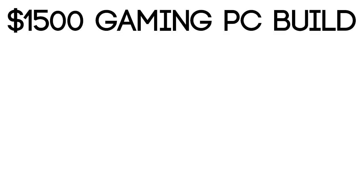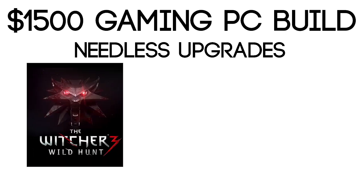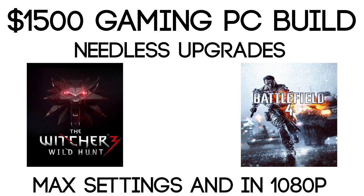What's up guys, this is Jay and this is a $1,500 gaming PC build. This build is future-ready with needless upgrades in a range of 1, 2, or even 3 years from now. This future-proof machine will run every game released this year like The Witcher 3, and the latest releases from 2013 like Battlefield 4, all at max settings and in 1080p.